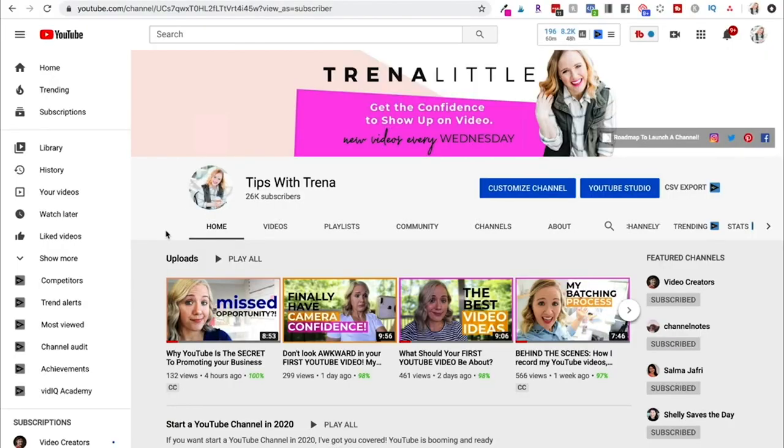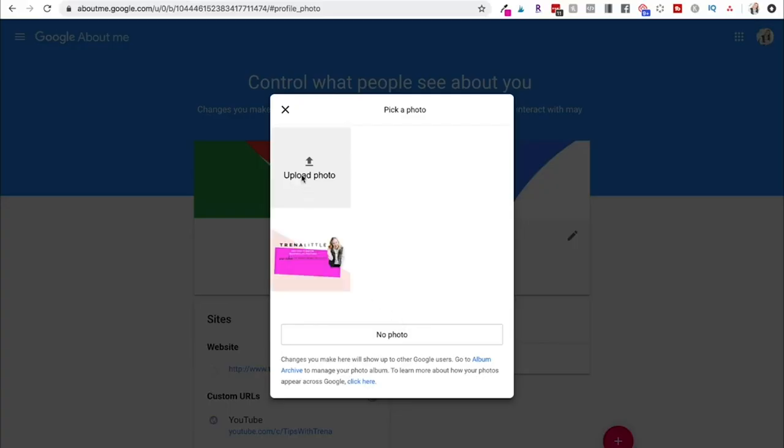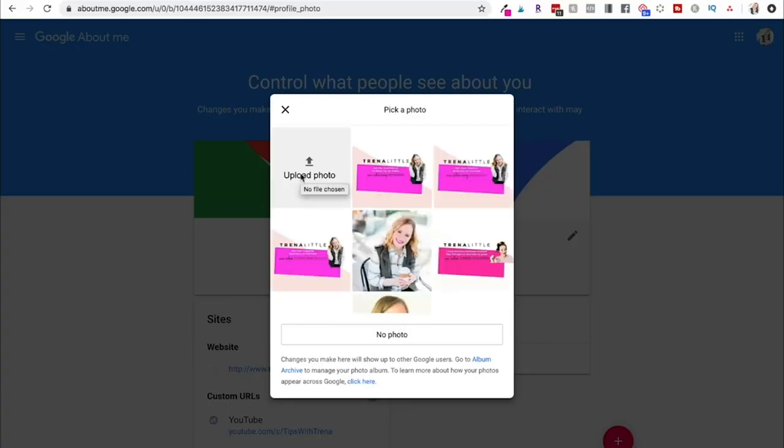I actually think mine needs to be a little bit closer — I should have a closer crop on my face. To change it, hover over the camera button; your profile picture comes from your Google account. You'll edit it on your Google account, upload whatever photo you want, and then your channel icon is updated.